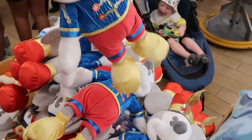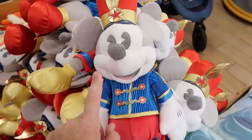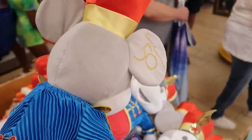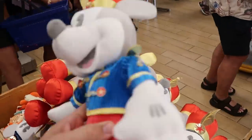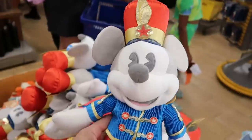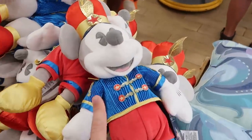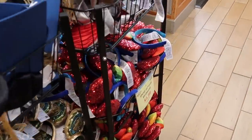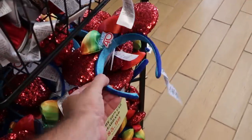Up front here they do have one of the Main Attraction plushies — this is the Dumbo the Flying Elephant one. I love this: Mickey's wearing a really fancy outfit, embroidered Walt Disney World 50. Originally $35, now only $9.99 — really, really good deal. And over here they have a huge basket of the Epcot 40 ears with the colored bow and bright sequins — originally $35, now $5.99.